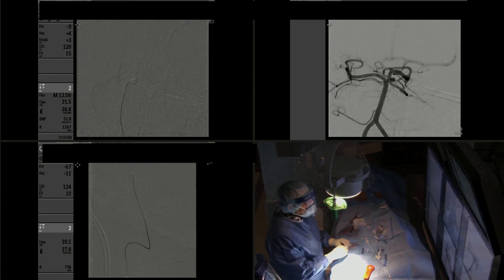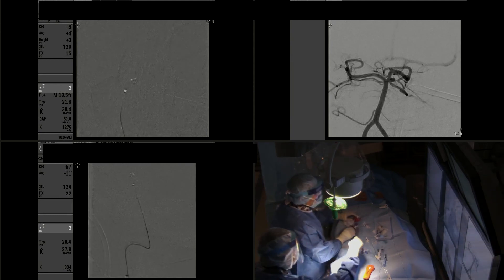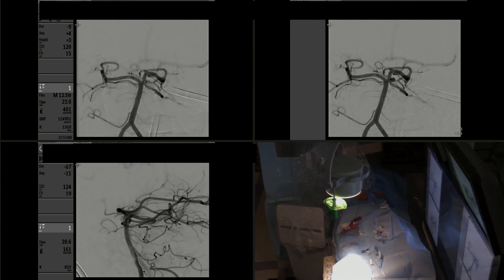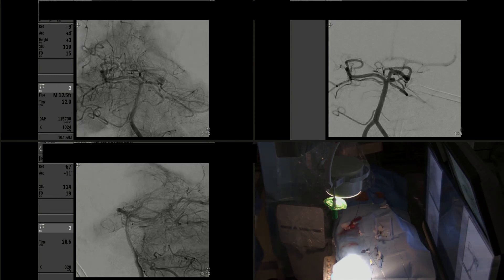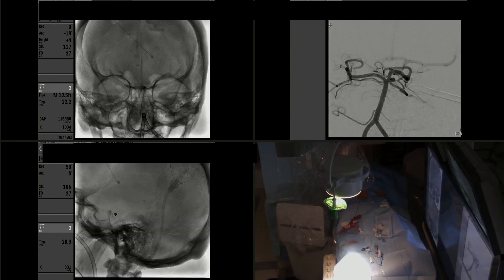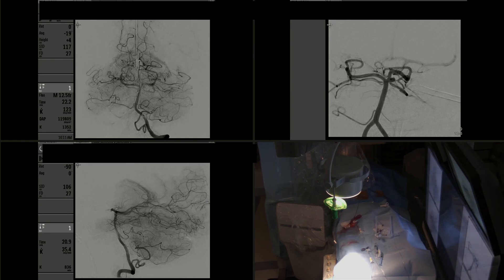We then advance the microwire inside the microcatheter before removing it, again to make sure there is no coil inside the microcatheter, and we do this very slowly. The microcatheter and distal access catheter are now out. Control DSA examination in two oblique projections shows that the aneurysm is well-protected and occluded with the coils. We then do an entire head view in AP and lateral to make sure there are no thromboembolic complications, and everything looks completely normal with all distal arteries patent.